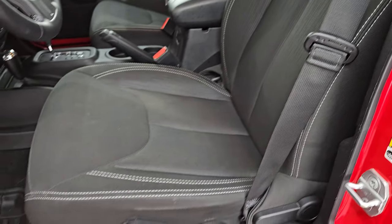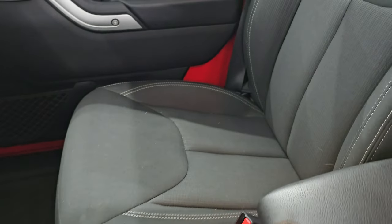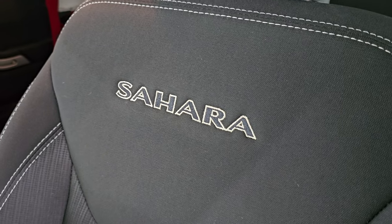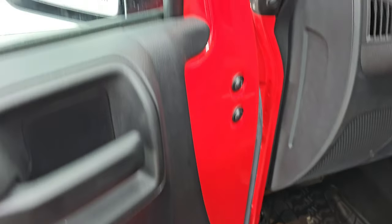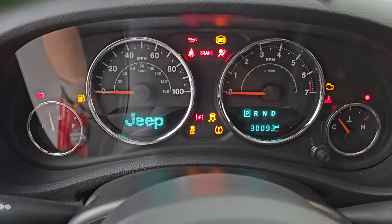Up front, you get the Sahara package which gives you the black cloth bucket seats with 'Sahara' stitched into the backrest. It smells very clean inside this Jeep — I don't think it's ever been smoked in. No rips or tears on those seats. You get the driver's seat height adjuster, all-weather floor mats up here, auto headlamps, and power locks. Let's hop inside and check out the miles, the radio, and everything this one has to offer on the interior.